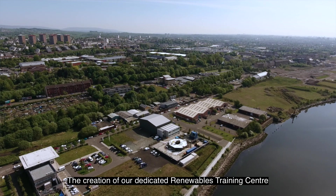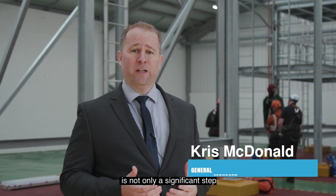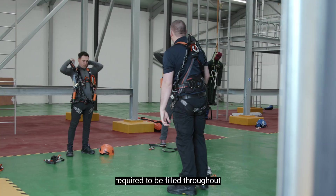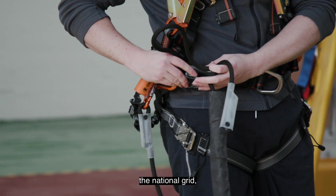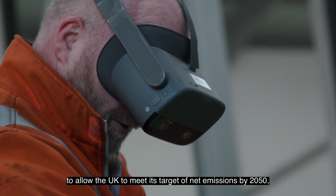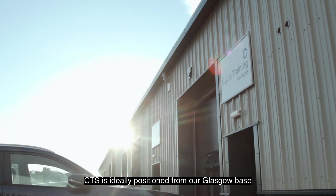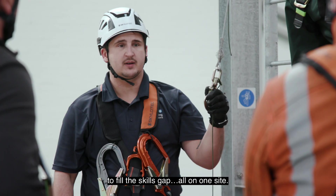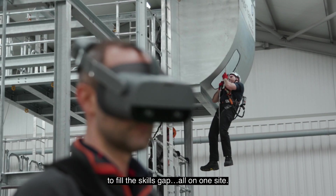Creation of our dedicated Renewables Training Centre is not only a significant step for Clyde Training Solutions but also for the renewables energy sector within Scotland. With a predicted 400,000 new positions required to be filled throughout the national grid to allow the UK to meet its target of net emissions by 2050, CTS is ideally positioned from a Glasgow base to provide the appropriate training to fill the skills gap, all on one site.